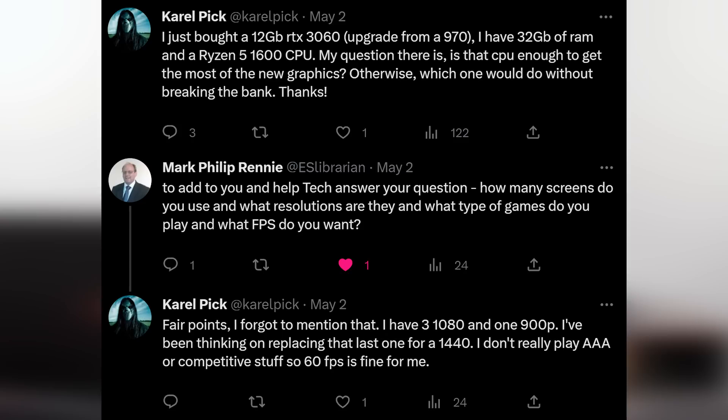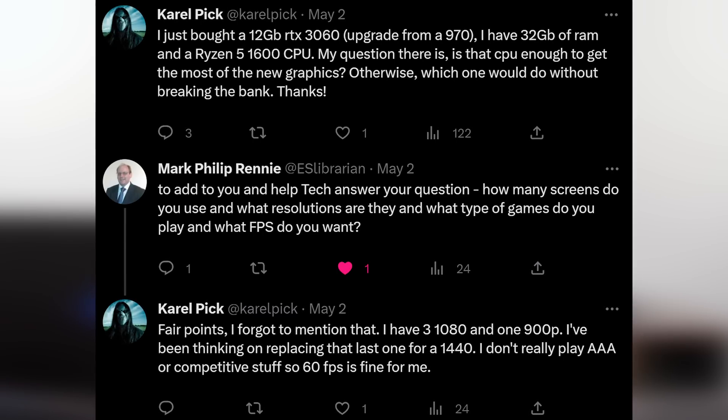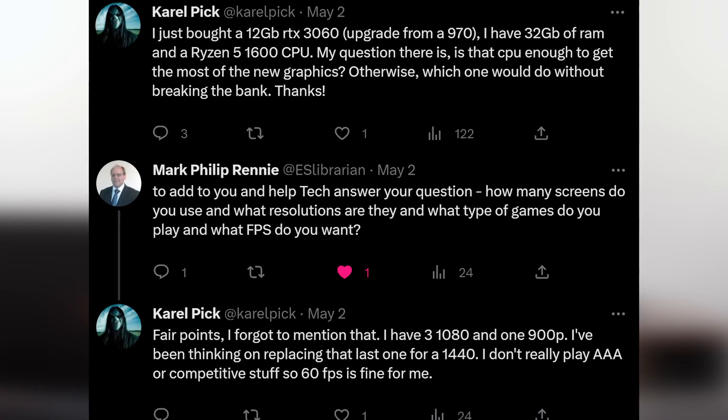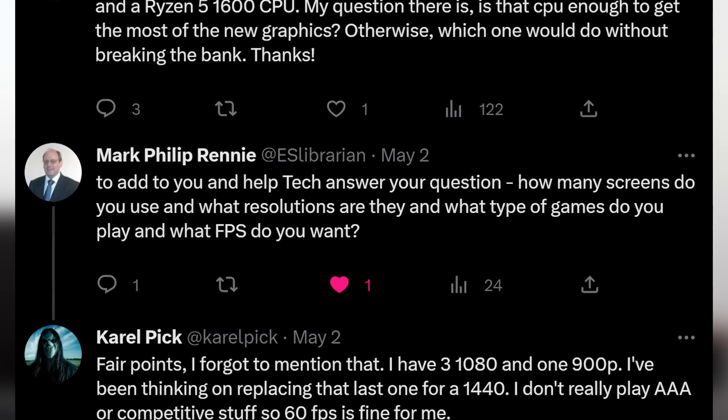Question number one comes from Carol Pick. Carol asks: I just bought a 12GB RTX 3060 — an upgrade from a GTX 970. I have 32GB of RAM and a Ryzen 5 1600 CPU. My question is, is that CPU enough to get the most out of the new graphics? Otherwise, which one would do without breaking the bank? That's a great question, but it needs more detail. How many screens, what resolutions, what games, and what frame rate do you want?